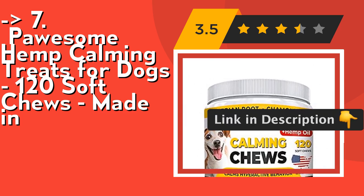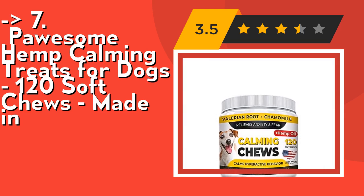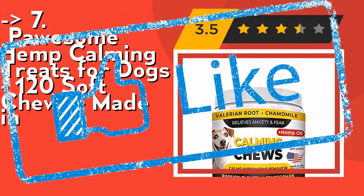No soy, no corn, no dairy, no artificial flavoring, no sugar, no hormones. Check out the link in the description to buy this product from Amazon.